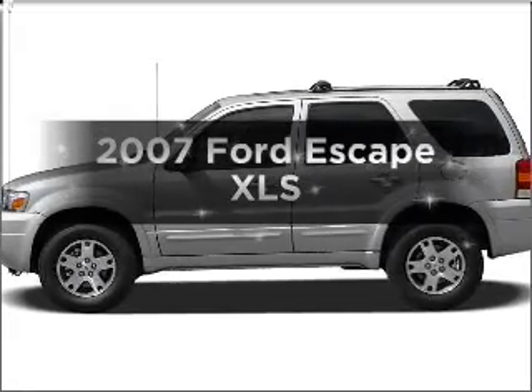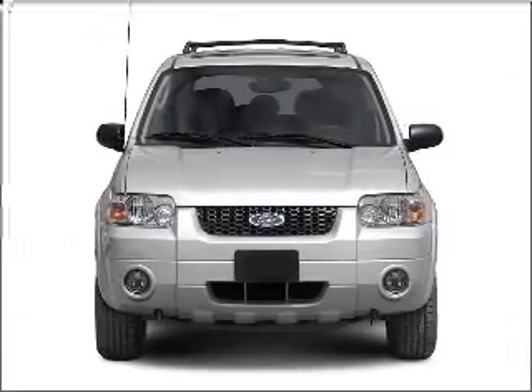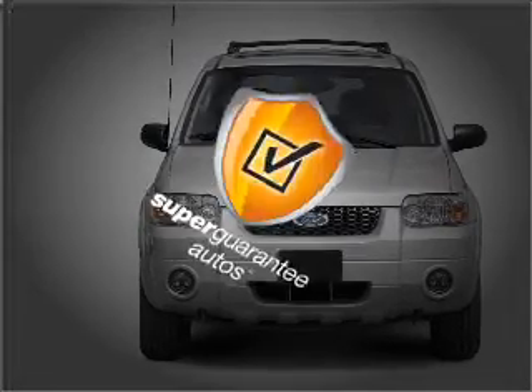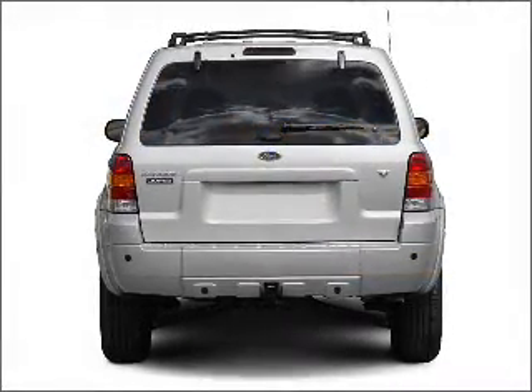Introducing the 2007 Ford Escape — this is the set of wheels you've been looking for, with an efficient four-cylinder engine that responds smoothly to its automatic transmission. This vehicle qualifies for our free Super Guarantee Autos Vehicle Warranty Program. Buy a vehicle and get a free warranty from us, only at everycarlisted.com.